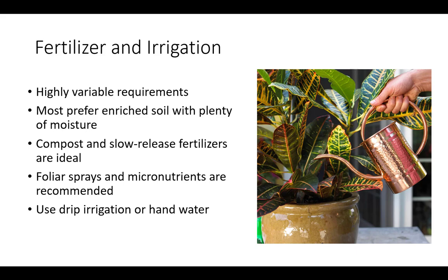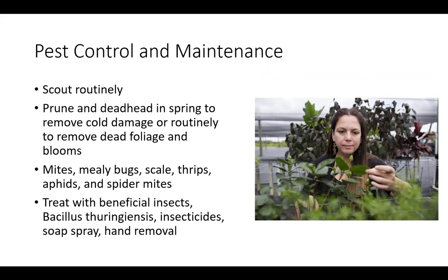Foliar sprays and micronutrients are also recommended when plants exhibit signs of deficiency. Drip irrigation or hand watering is best to account for changes in growth stage and seasonal or daily weather changes that can cause moisture loss. Scout tropical plants routinely. Prune and deadhead in spring to remove cold damage, or routinely to remove dead foliage and blooms. Mites, mealybugs, scale, thrips, and aphids are sometimes present.